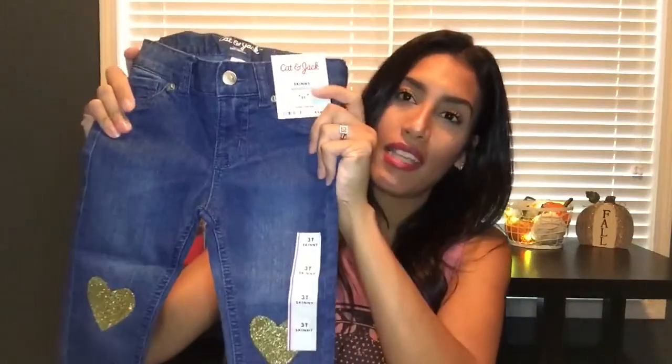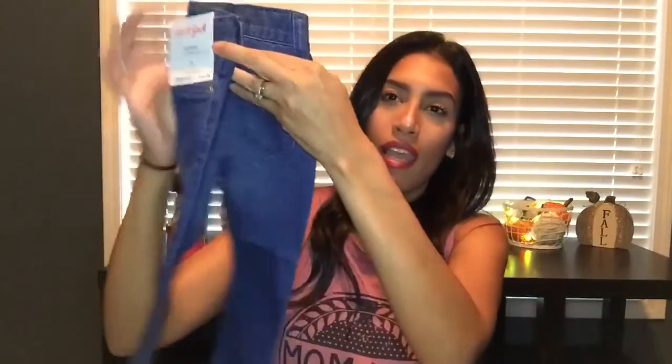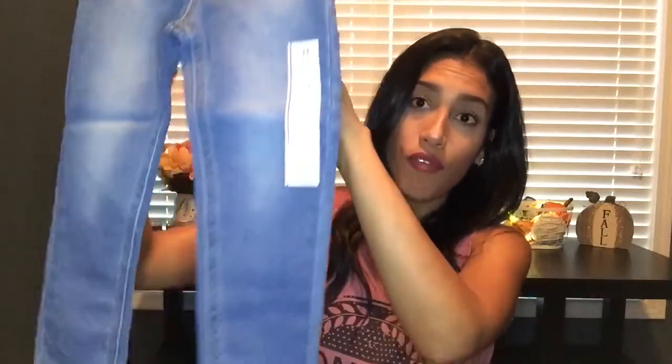The last two items for my daughter are jeans. The first pair are skinny jeans with gold hearts on the knees — those were $8, originally $10. The second pair were also originally $10 but on sale for $8 — they're more of a stretchy legging material, which I really like because they're really comfortable, and they're also skinny jeans.